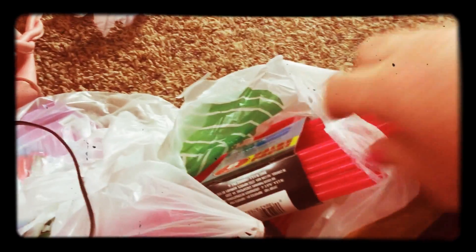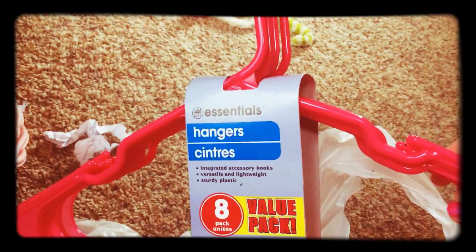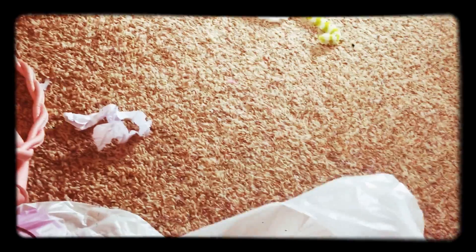Good morning! I got a small Dollar Tree haul here — I just went today. I found the hangers in pink; they come with eight in a pack. What I'm trying to do is change all my closet hangers out to pink, and then I want to change my fiancé's out for blue, so I got two packs.